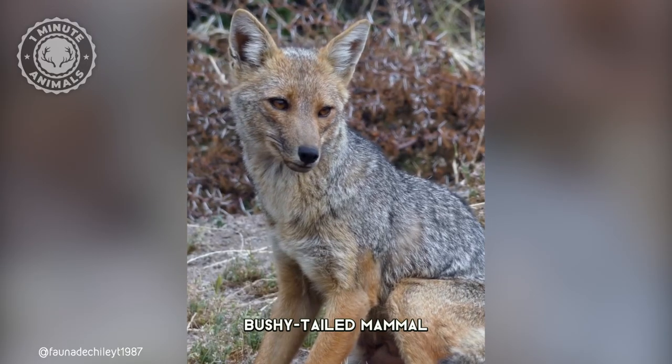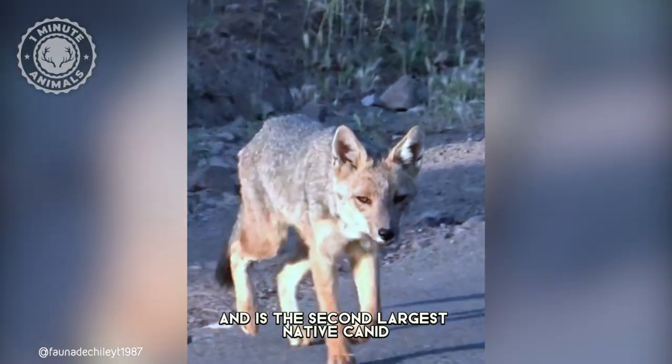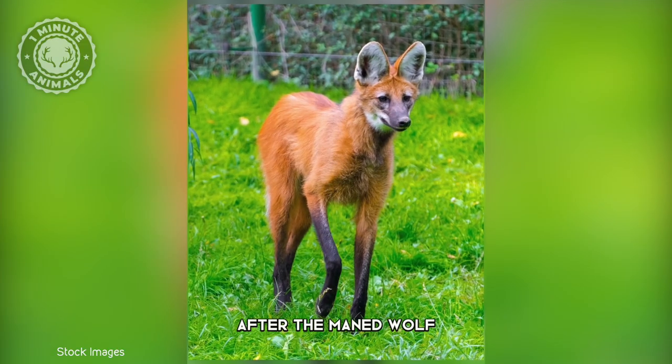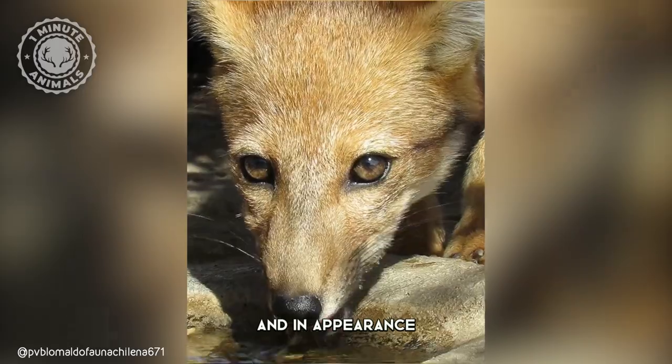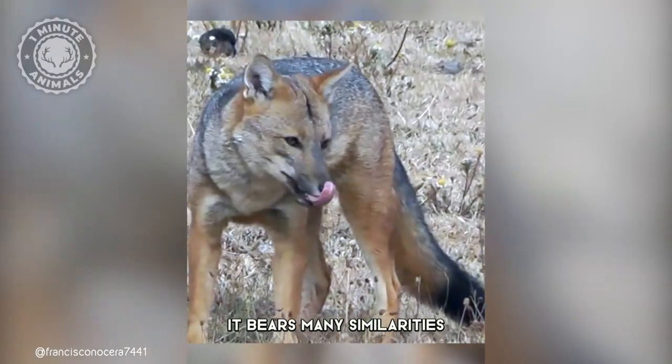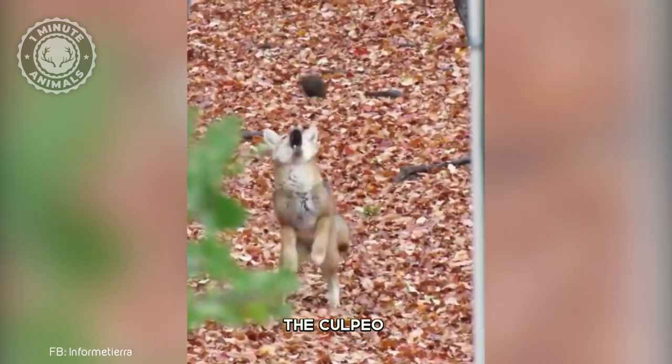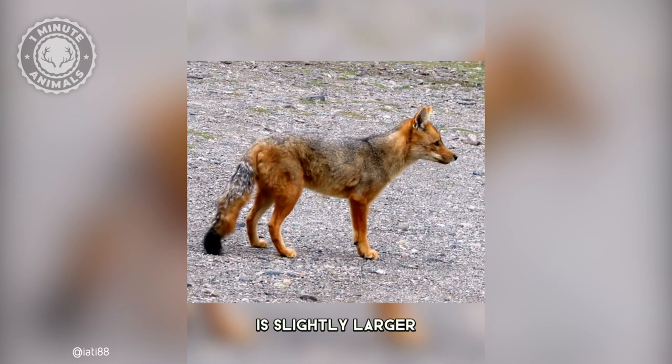This cute, bushy-tailed mammal is a colpio, and is the second largest native canid in South America, after the maned wolf. It's part of the canid family, and in appearance, it bears many similarities to the widely recognized red fox. However, the colpio is slightly larger and more robust.